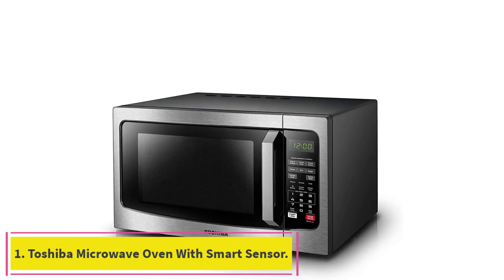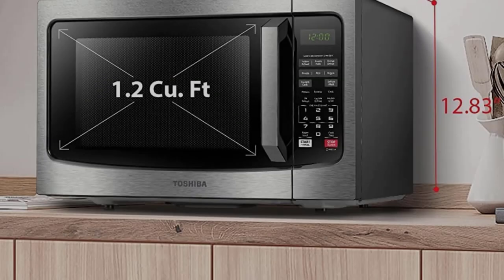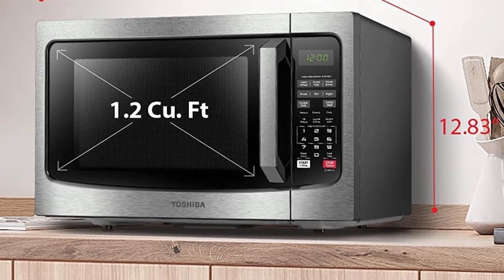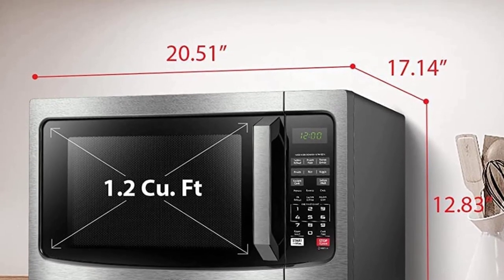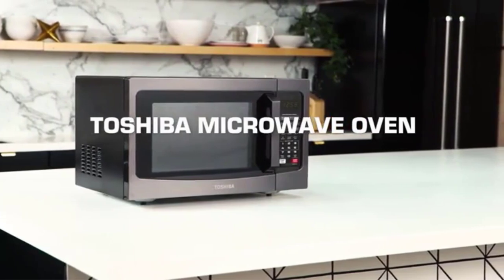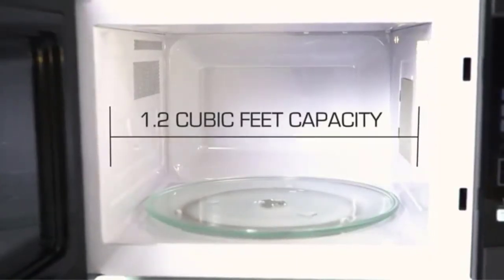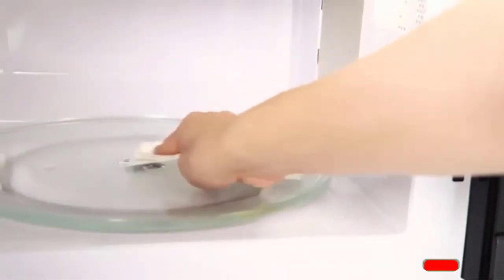Toshiba Microwave Oven with Smart Sensor. Most of us think of laptops when we hear about Toshiba. Overall, the company is known for creating compact, reliable products, and the Toshiba Microwave Oven with Smart Sensor, Model EM131A5CSS, is no exception. This burly piece of machinery will be your trusty steed for years to come. The 1100-watt capacity packs a serious punch while cooking and defrosting.